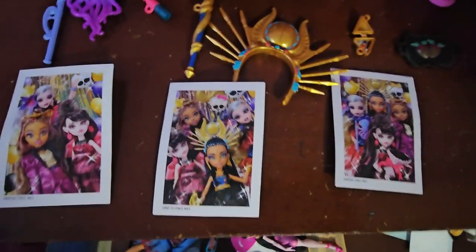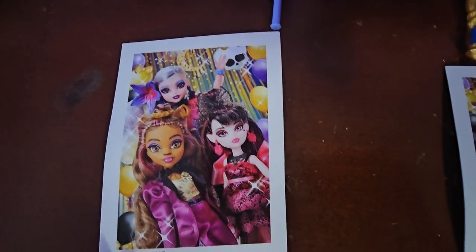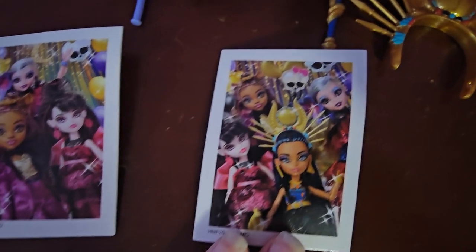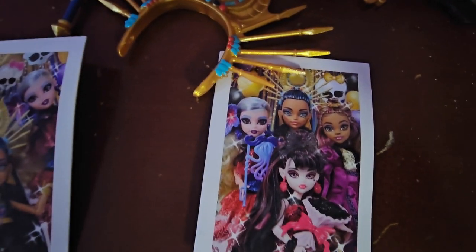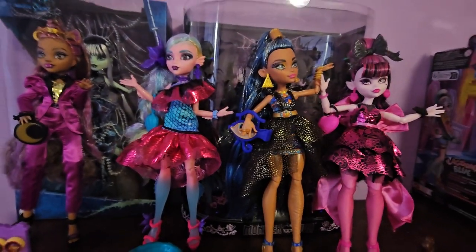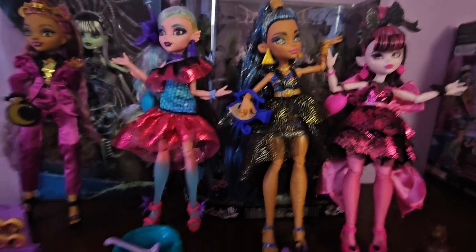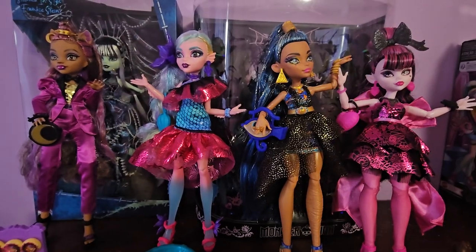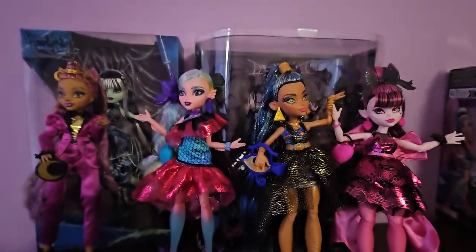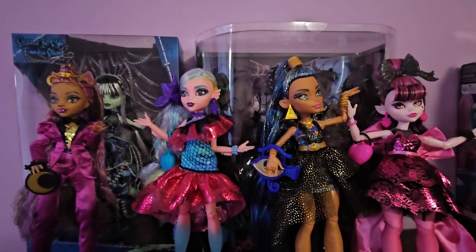Up front are just the Polaroids. This one came with Claudine, here's the one that came with Cleo, and here's the one that came with Draculaura. I do not know where the one that came with Laguna is — I'll have to rewind the footage because I'm not even sure she came with one. I opened her on my table and literally cannot find it, so maybe it went under the bed. Hopefully I can find it somewhere.